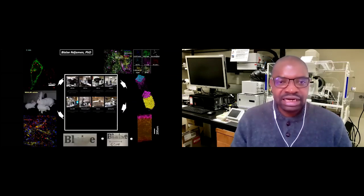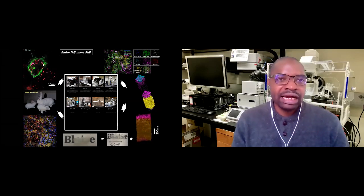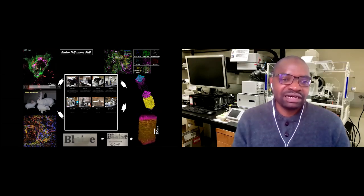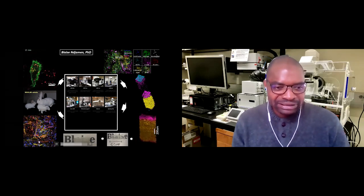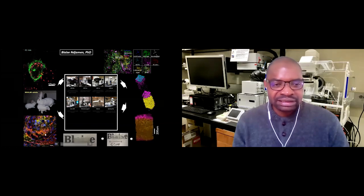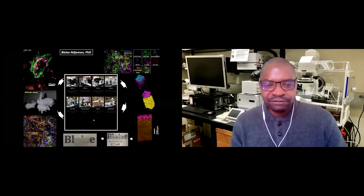This slide is a practical illustration of what I've described. Here are some of the instruments we have at the core. Here is an example of live cells — we can see how things are moving inside a live cell and also in tissue. For example, here is a blood vessel with red blood cells moving, and some particles staining those tissues. Basically, we go from animals and process them either live or fixed.